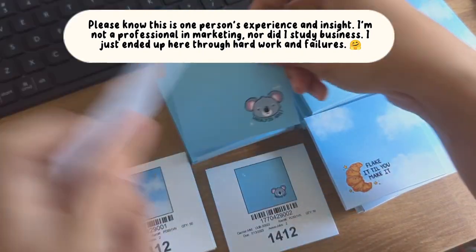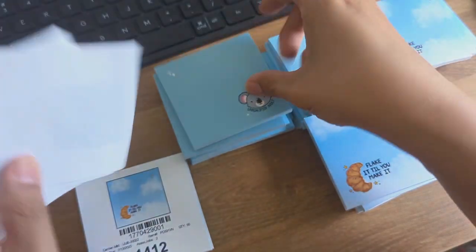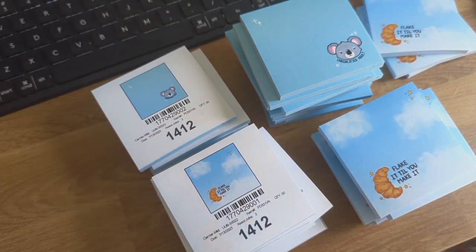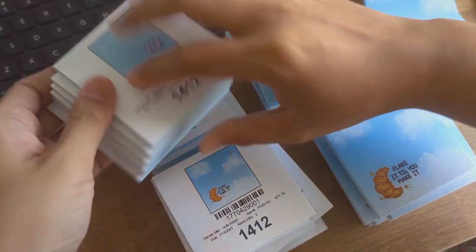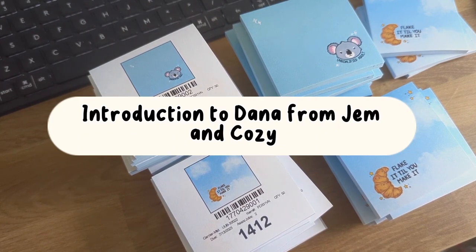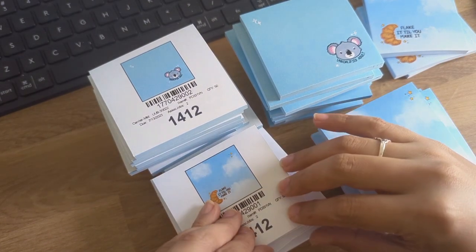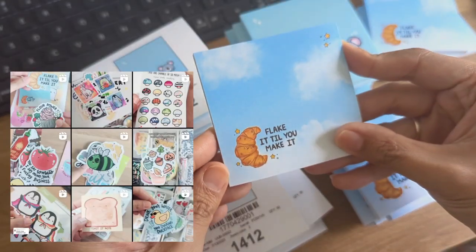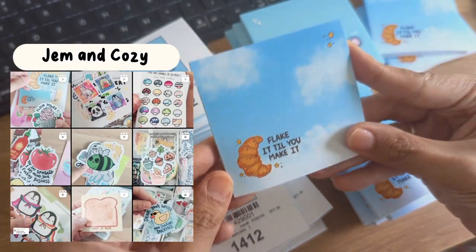I sell my original art on stationery and sticker products. So I wrote out all the questions that I wanted to answer while I quality check a lot of my new sticky notes. First things first, if you're new here, hi, I'm Dana. I am a full-time artist and I create stationery products for my shop, Gem and Cozy, with all of my original art.